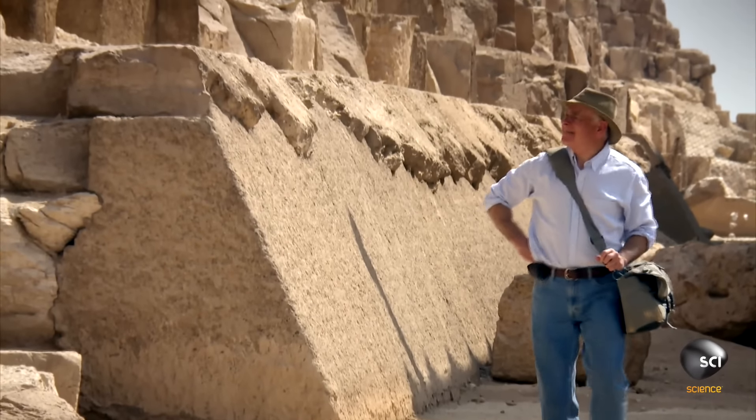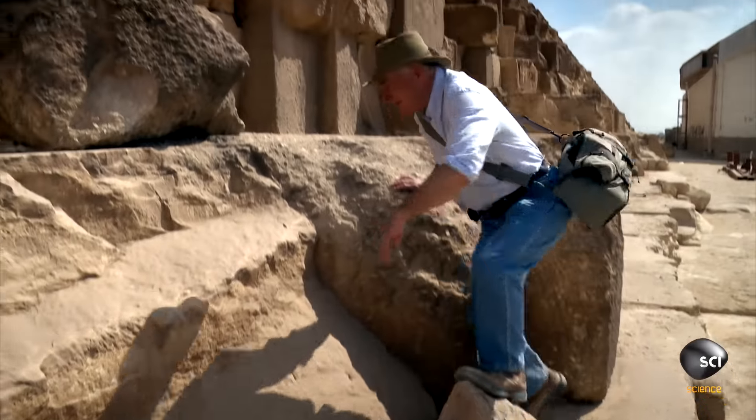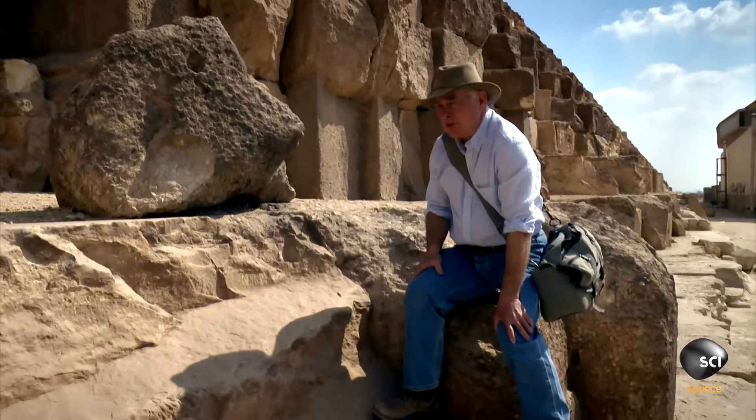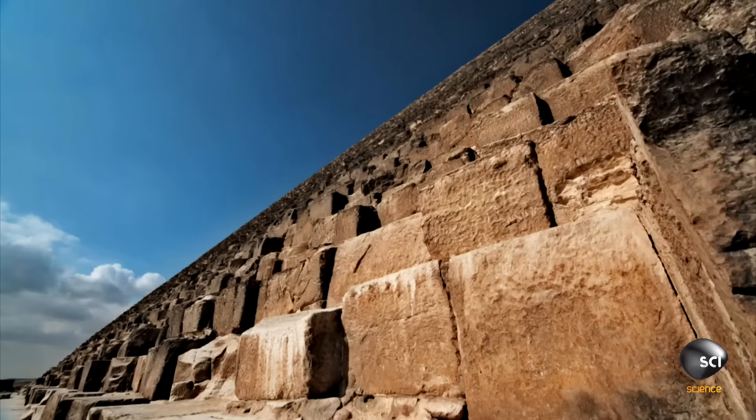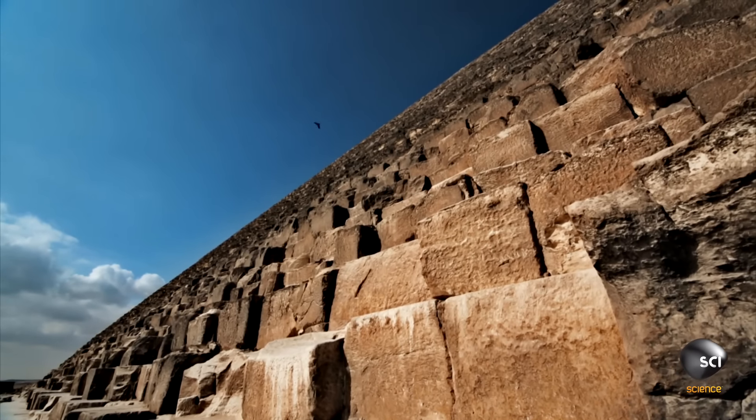Mark Lehner believes the pyramid builders found a shortcut to speed up construction. He thinks they could do really well-squared blocks, but says it would have been well nigh impossible to build the whole pyramid with regular, squared, nicely fitted blocks.